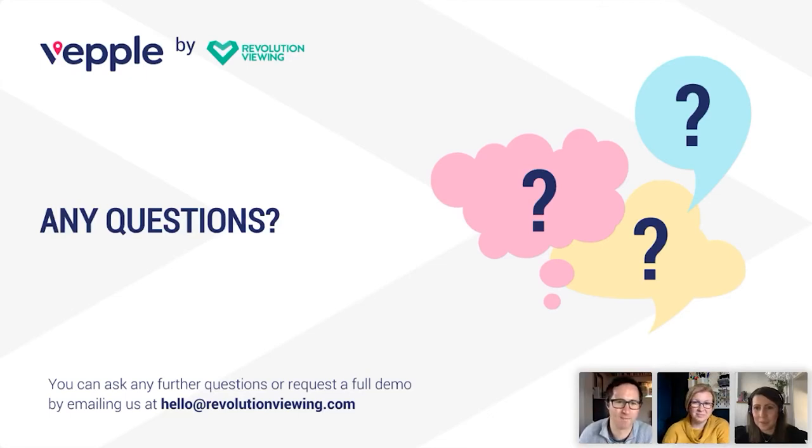Thank you so much Jen — really insightful, and teamed up with Penny's thoughts we can see the full journey. This is the Q&A section — if you've got any feedback, positive or negative, drop that in the chat. The Q&A section is also open for questions. We were quite excited at Revolution Viewing when we started to marry up the average data across those four websites with the VEPL data — really excited about the level of engagement.